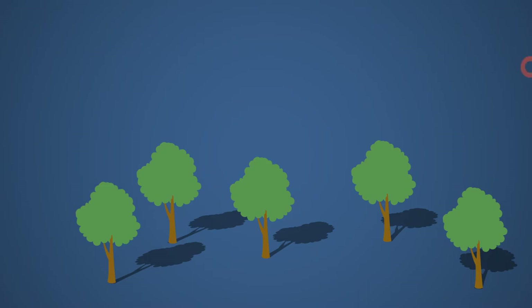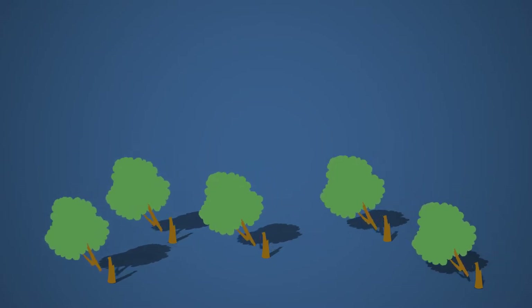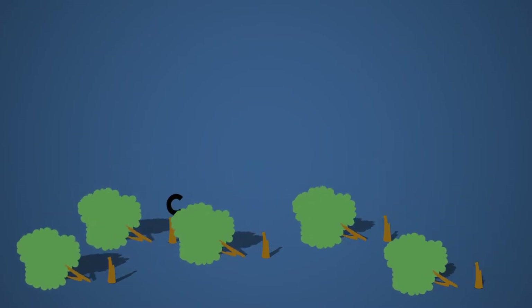Premièrement, les arbres ont la capacité de transformer le dioxyde de carbone en dioxygène, un gaz indispensable à notre vie, par un phénomène que l'on appelle la photosynthèse. Par la même occasion, les arbres captent et conservent le carbone, permettant de limiter le réchauffement de notre planète. Ce même carbone est alors libéré dans l'atmosphère lors de la coupe des arbres, et participe au changement du climat.